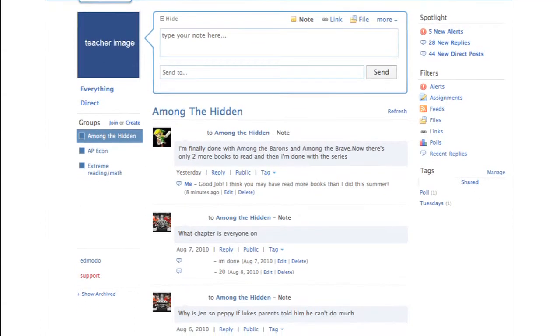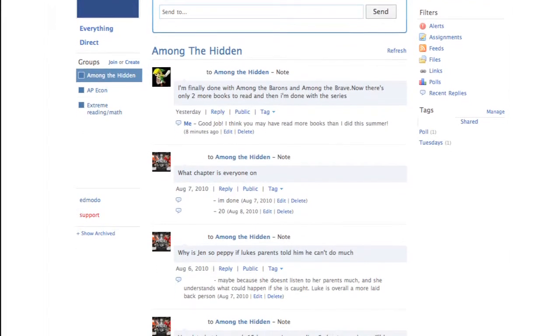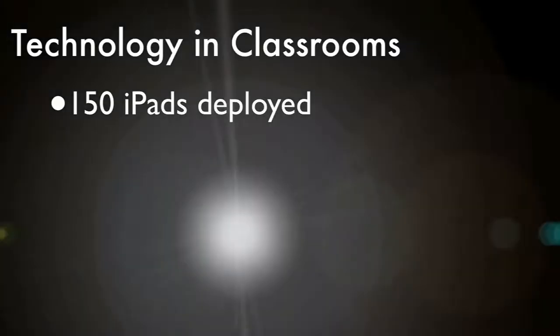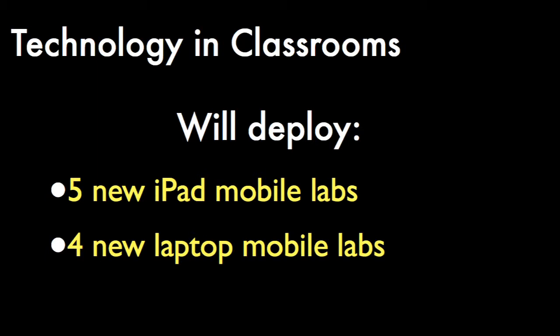Teachers will use them as a classroom management tool to assign lessons, monitor progress, and receive assignments. The district currently has 150 iPads deployed, including a mobile iPad lab. This year, we plan to deploy five new iPad labs and four new laptop labs.